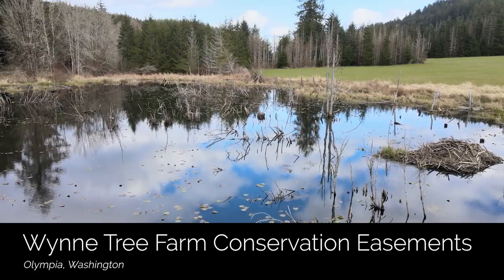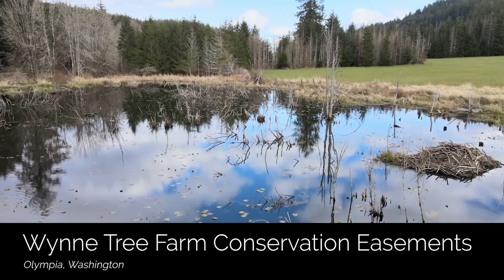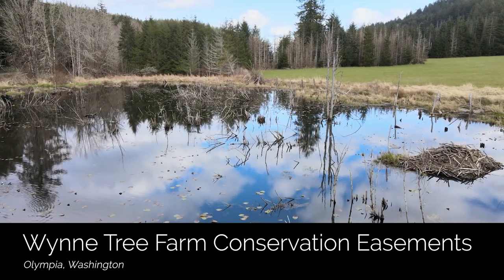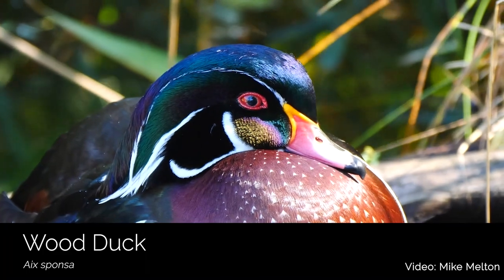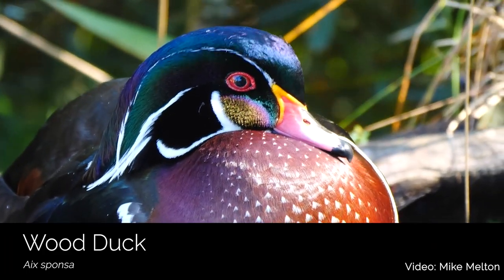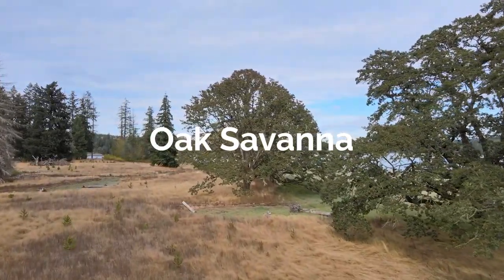Without these wetlands, many birds in North America would not be able to complete their life cycle. A large portion of the endangered and threatened bird species in the United States rely on wetlands or wetland functions. For wetland-dependent species like the wood duck, habitat loss may directly result in loss of birds. Now let's check out the oak woodland at Bayshore Preserve and the birds that live there.